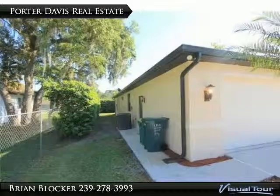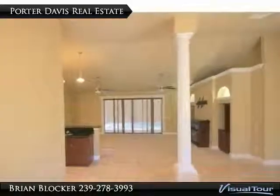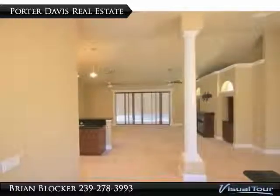Additional upgrades include crown molding throughout, 8-foot doors, granite countertops, vaulted ceilings, and an open floor plan. The rear lanai is under truss with a screened-in pool cage, and the kitchen features stainless steel appliances.